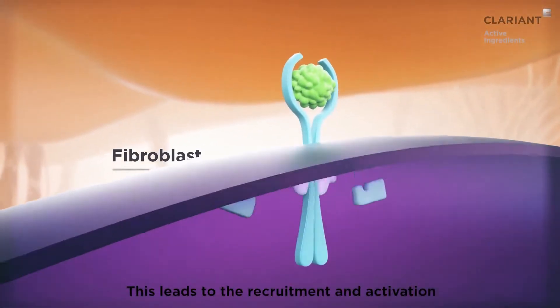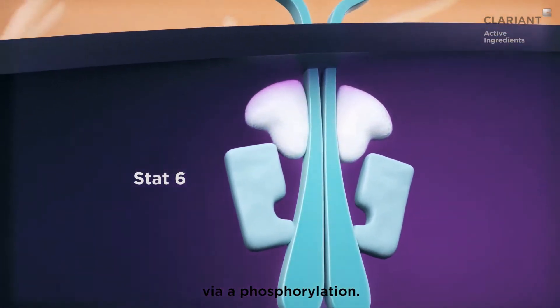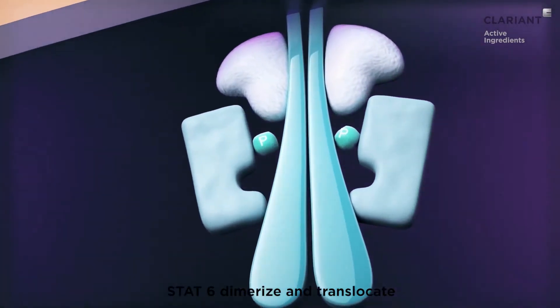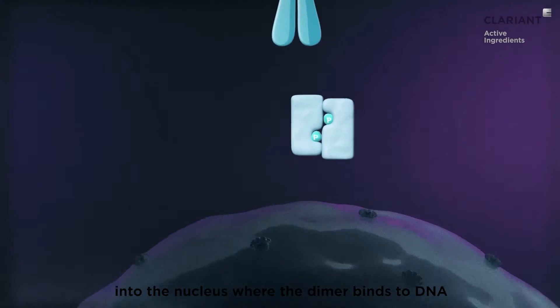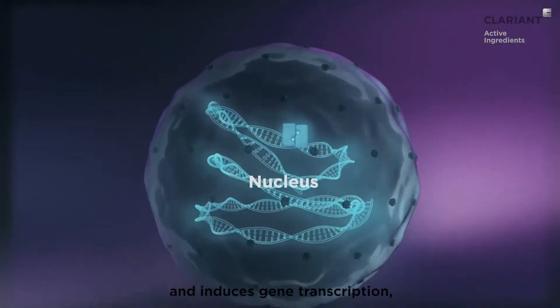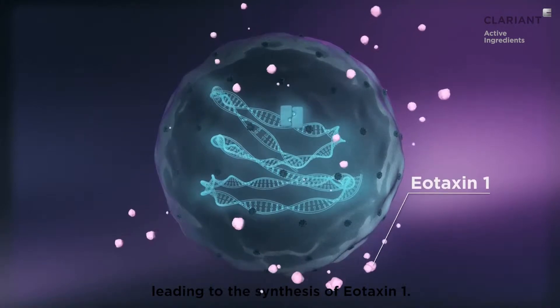This leads to the recruitment and activation of proteins called STAT6, via phosphorylation. STAT6 dimerises and translocates into the nucleus, where the dimer binds to DNA and induces gene transcription, leading to the synthesis of eotaxin-1.